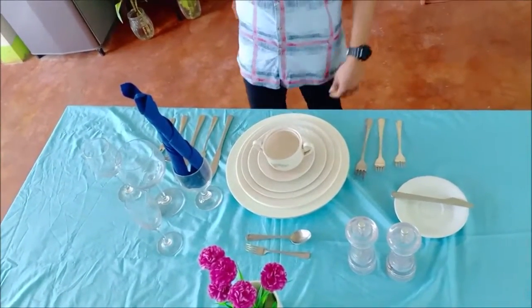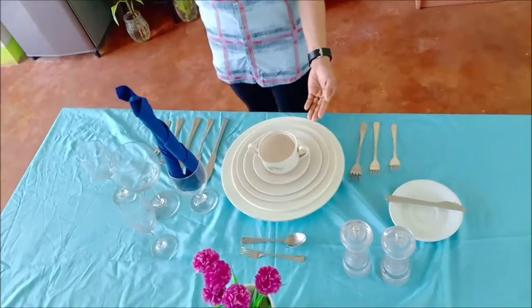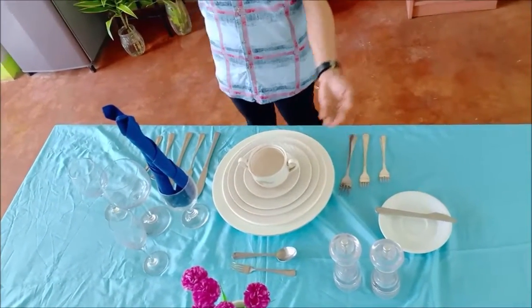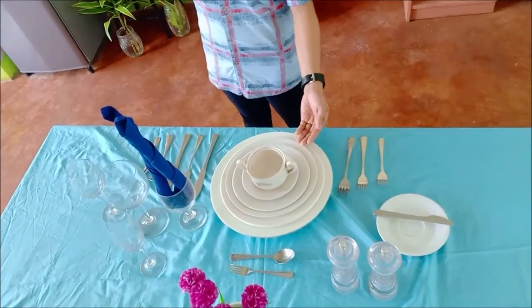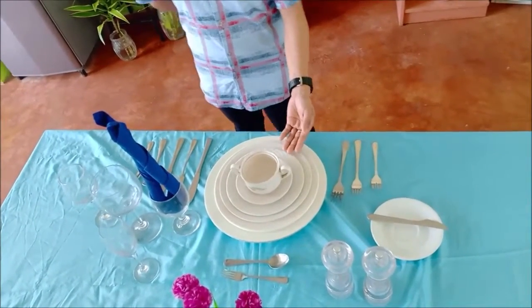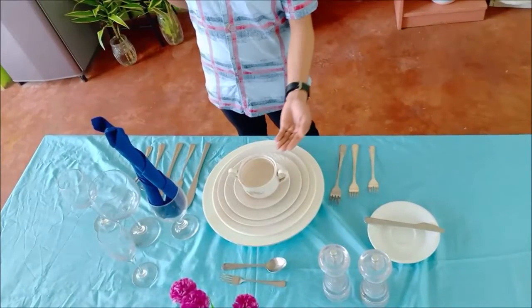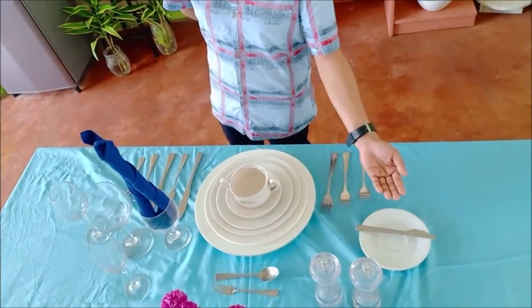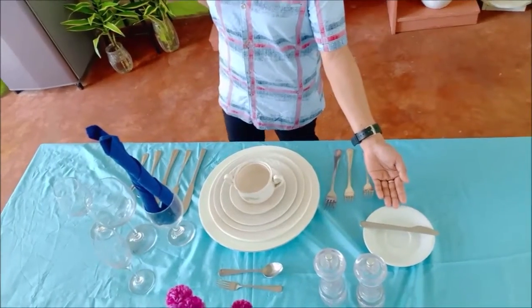For the chinaware, we have show plate, 12 inches in diameter; dinner plate, 10 inches in diameter; fish plate, 9 inches in diameter; salad plate, 8 inches in diameter; boiling cup liner, 5 inches in diameter; and we have bread and butter plate, 5 inches in diameter.